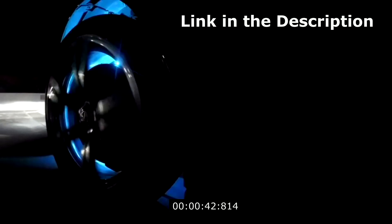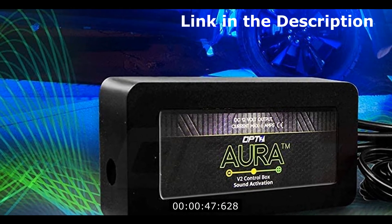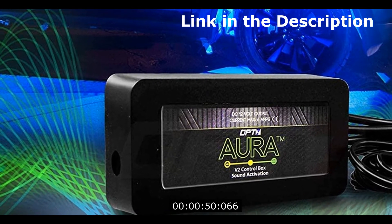One remote to rule them all — let them know which car is yours from over 80 feet away. One wallet-sized full-function remote to ensure your wheels are always glow ready.